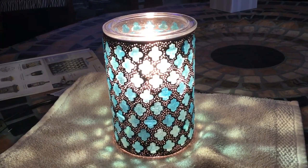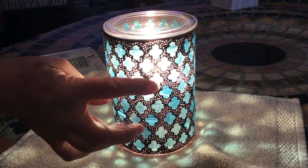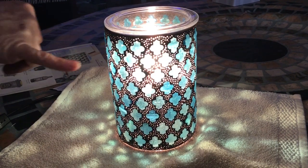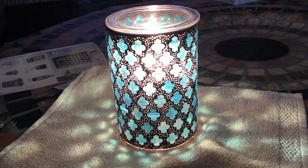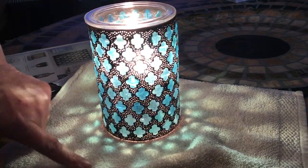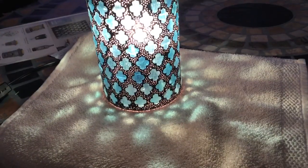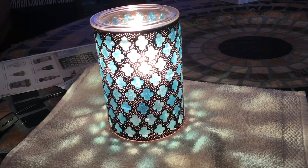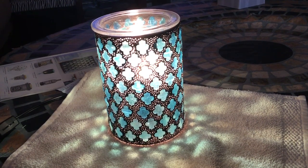But when you turn it on, oh my gosh, it's just stunning. You can see the aqua color coming through, and when the warmer is off it almost just looks like little beads, but when you turn it on you can see the light coming through those little spots all the way around the warmer. Can you see on the towel the design that it puts out? This is going to be so pretty up against the wall or on a wood table. Oh my gosh, I can't wait to put this up.